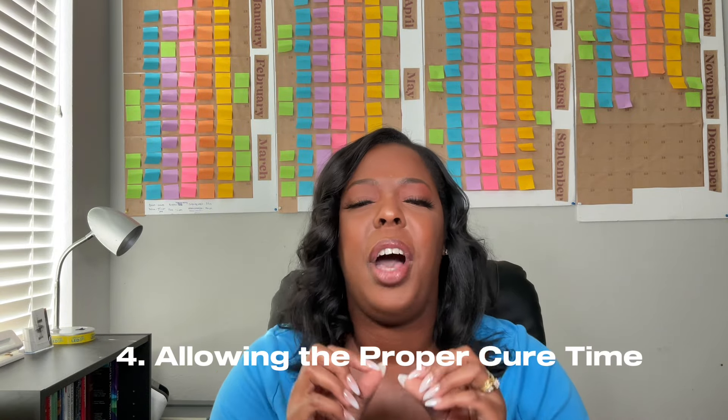Number four: allow the proper cure time. Do not light the candle before it has fully cured, because it can lead to losing your scent — what you worked hard for could go away just like that. Allow your candles to cure for at least a few days, or whatever's recommended by the fragrance oil supplier. Personally, I wait a week before I light a candle because I get the best scent throw from it.